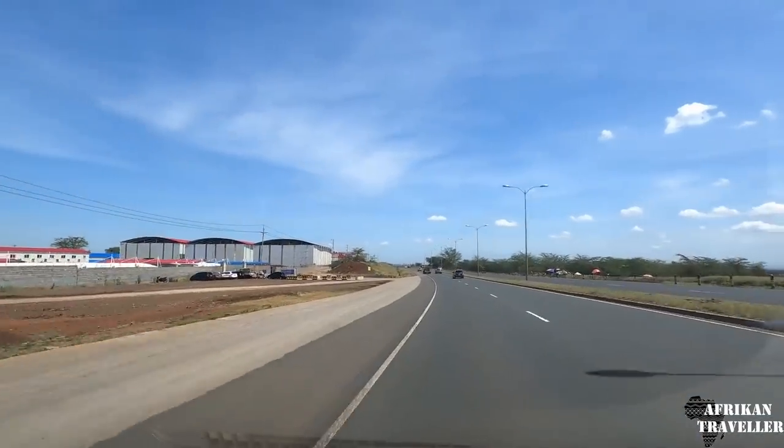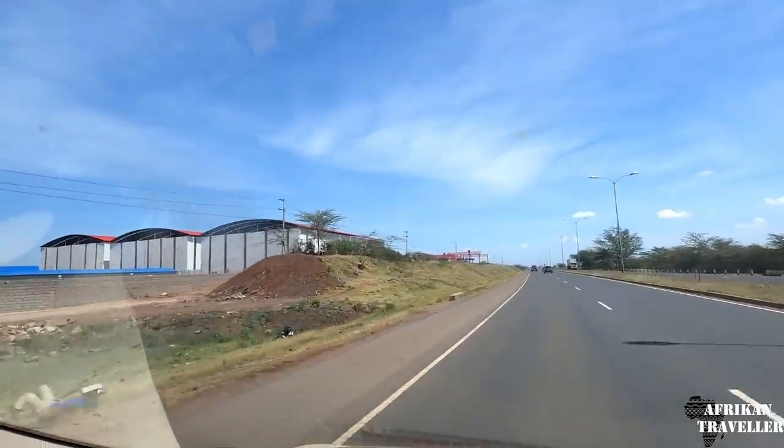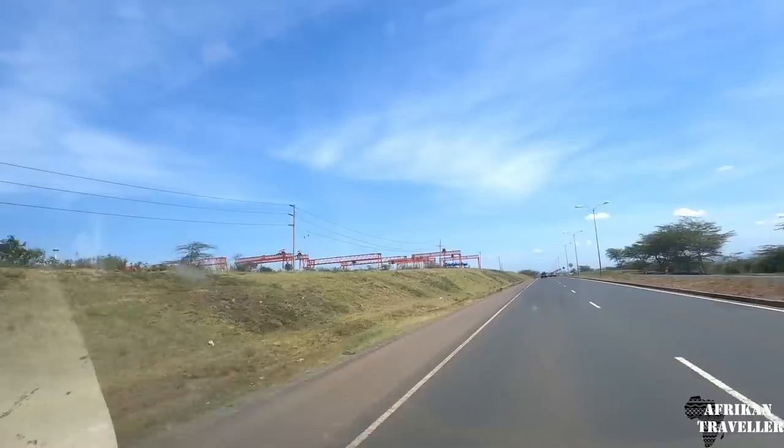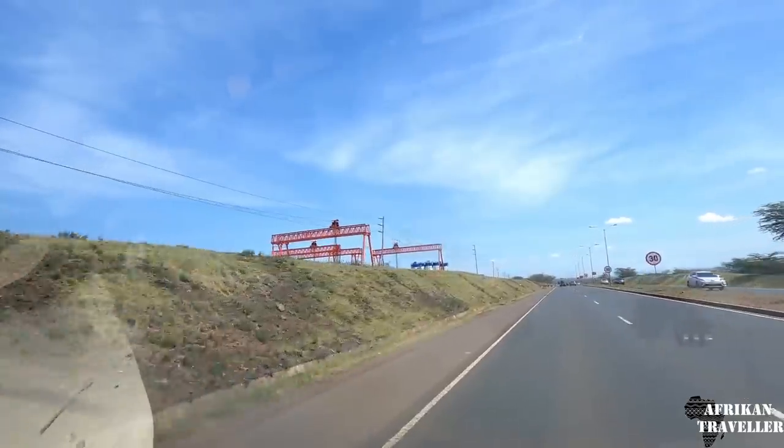So this is where we have the offices where the expressway and most of the things will be done. You can see some pillars up already. Normally they usually use such places as offices to build some beams, some precasts. Most of the precast is usually done in warehouses or places like this. It's a site for the construction where they keep most of their equipment as well.